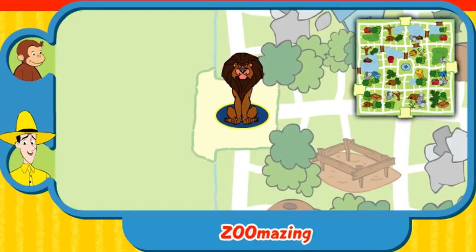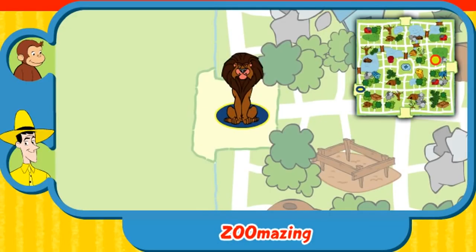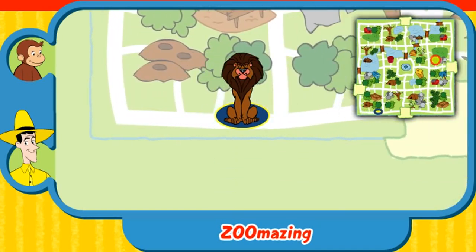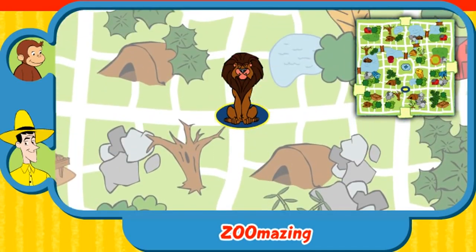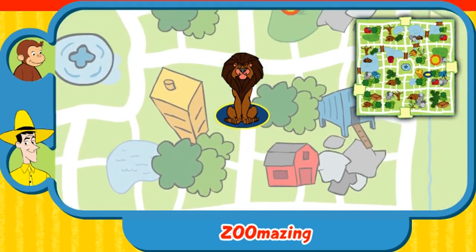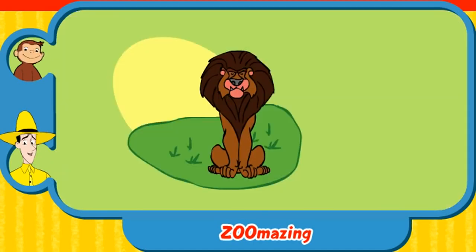Can you help this animal find his home? Here's where he is now. Here's his home. Yay! You found his home. The lion lives in a grassy savanna. Thanks for helping. Click the green button to help another animal.